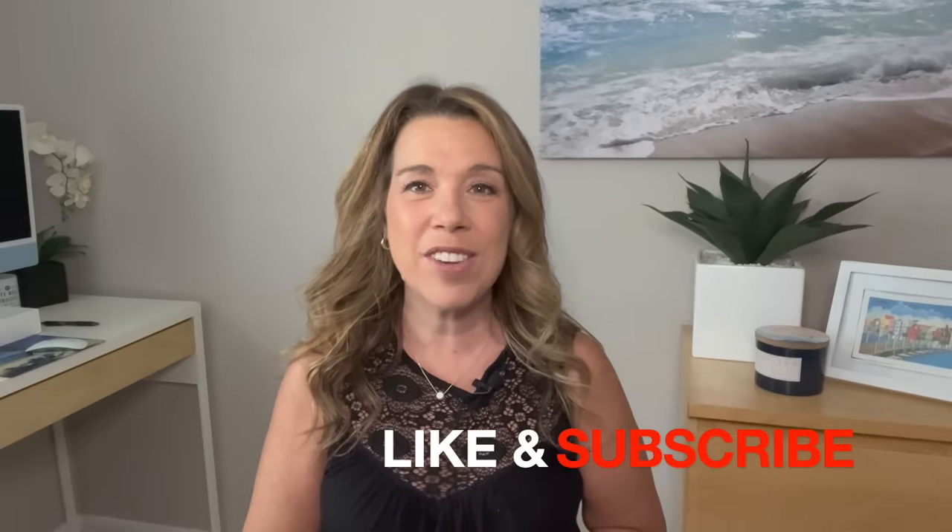Before I get started, if you like this video, find it helpful, informative, or enjoyable in any way, please give the video a big thumbs up — I really do appreciate it. And please subscribe to the channel if you haven't done so already. I have about 12 main points and I'm going to lump the tips and hacks towards the end.